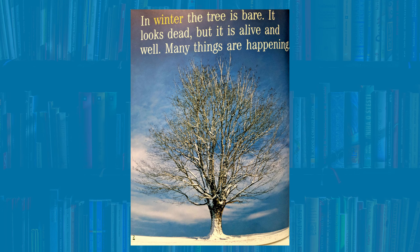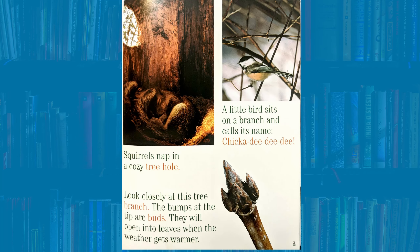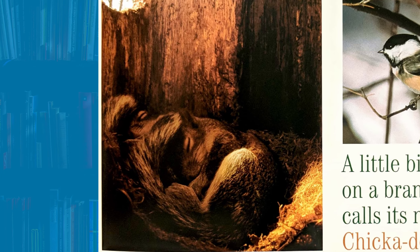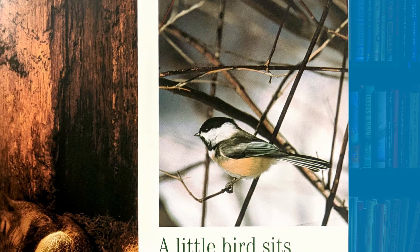In winter, the tree is bare. It looks dead, but it is alive and well. Many things are happening. Let's take a quick peek inside the tree to see what's going on. Squirrels nap in a cozy tree hole. A little bird sits on a branch and calls its name. Chickadee-dee-dee!